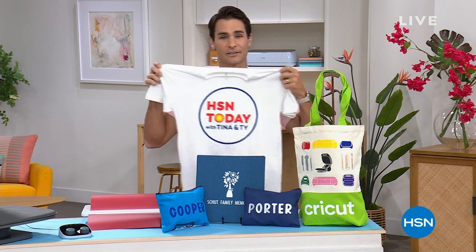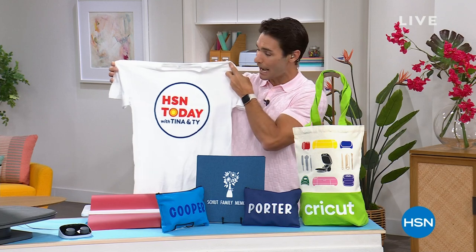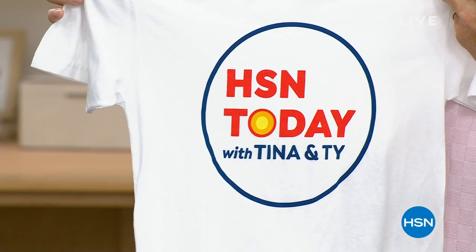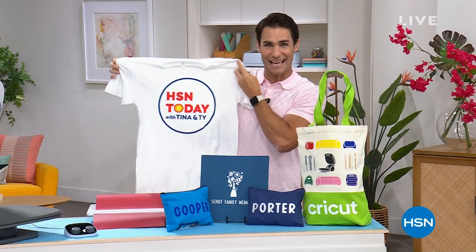Let me show you something real quick. You see this t-shirt? You've seen this on air before. Did you know I made the very first one of these, and you know how I did it? I did it on the Cricut Auto Press.